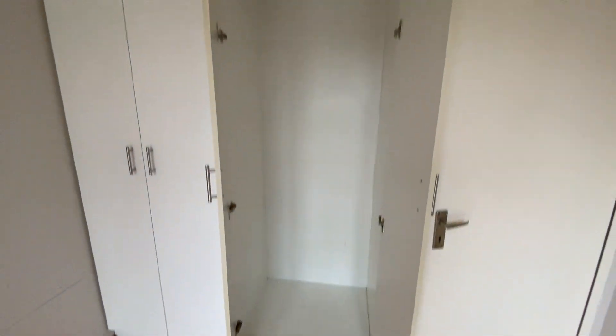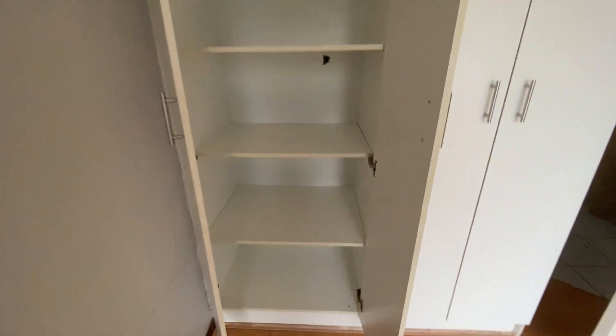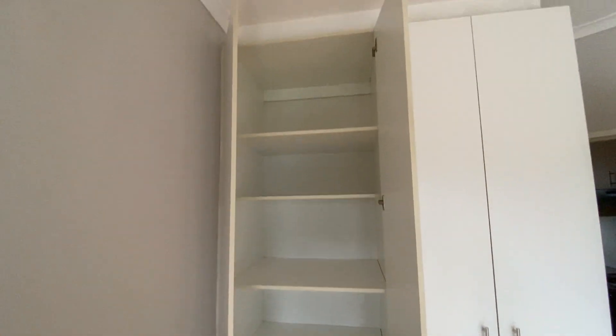The cupboard is clean and in good condition. On one shelf in the back there is a mark, and there is also an old mirror stuck to the back of the cupboard.